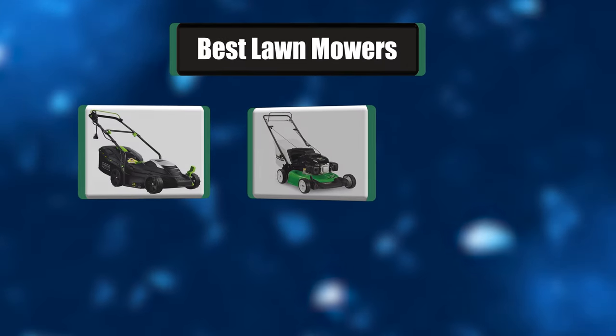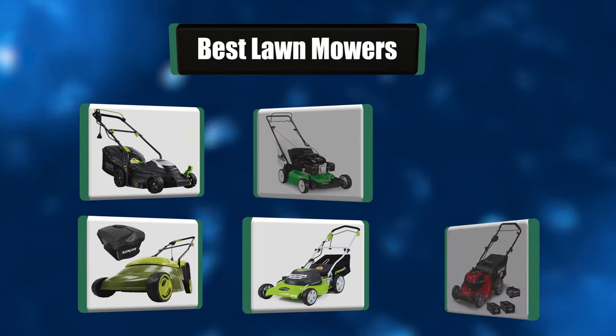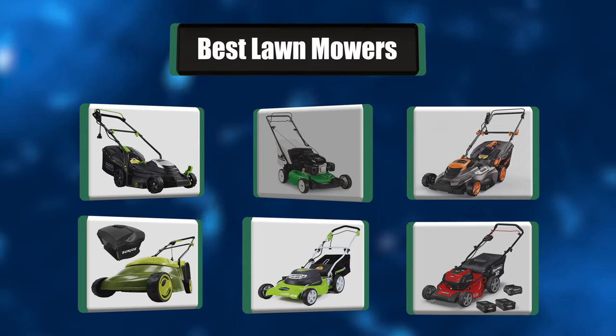Hey everyone, in today's video we're going to take a look at the best seven lawn mowers in the market. Keep watching.